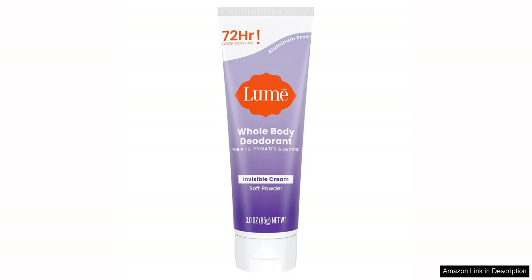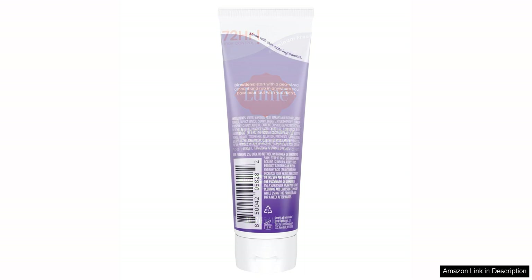Loom Whole Body Deodorant Invisible Cream Tube is a game changer in the world of body odour control. This product is a revolutionary solution for those looking for long-lasting odour protection without the use of harsh chemicals or aluminium. One of the standout features of the Loom Whole Body Deodorant is its impressive 72-hour odour control.